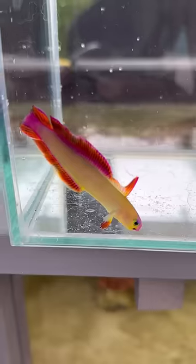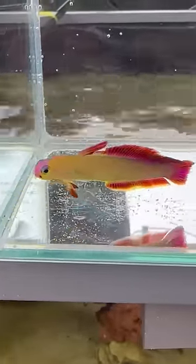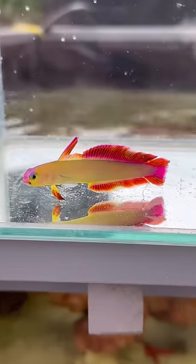I just bought some new fish for the Saltwater Mini Pond. Let's see what we got today. First things first, we got another firefish. This one's a purple firefish. It looks absolutely insane. Look at the colors on the thing. The thing's nuts.